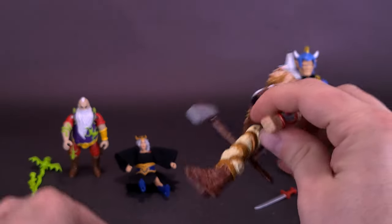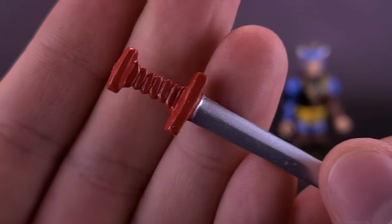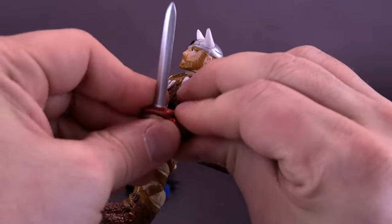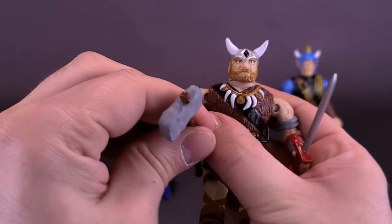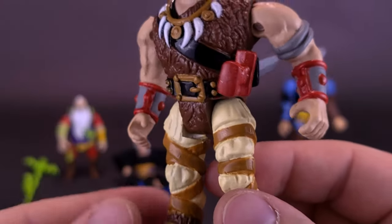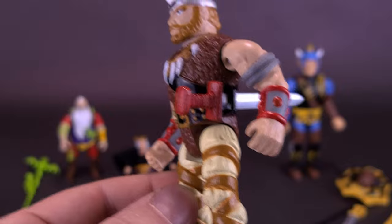He also comes with a broad sword, painted silver with a red handle, which can fit into the figure's hands. I'd prefer to display him with the shield, but since it sits so loose, I might just display him with the sword and the hammer instead. There's also a secondary storage place for the sword — a little loop by the belt and bandolier where you can slide it in.